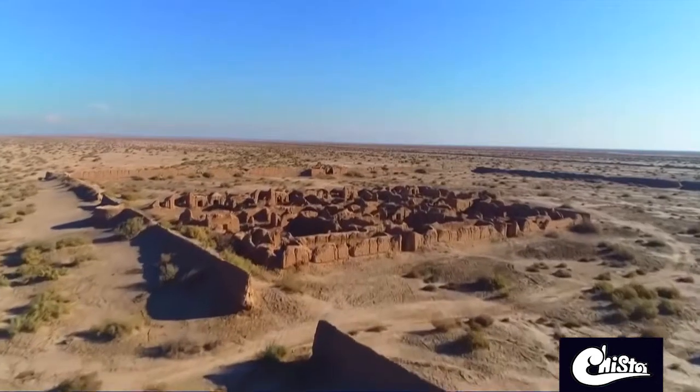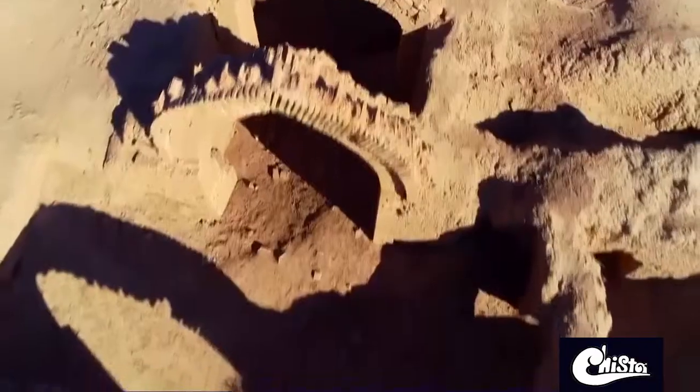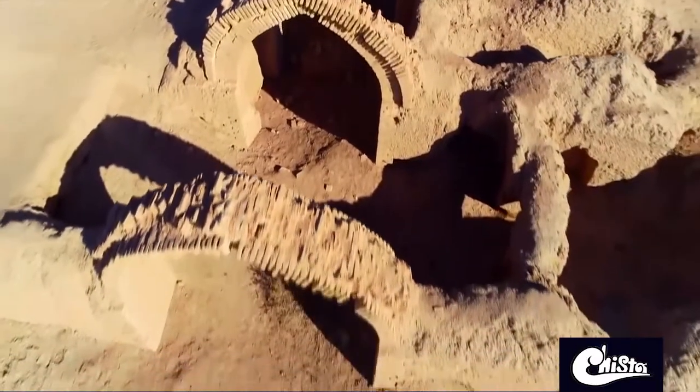There are a number of structures near this site, such as the Geli Caravanserai, which have turned this place into a significant historical attraction.